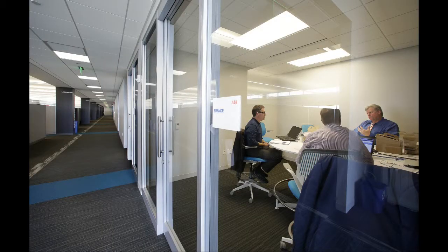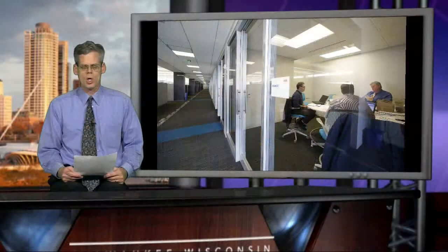There are workstations where engineers and other employees can gather for video conferences with other ABB employees from throughout the world. For more on this story, look for an upcoming article in the Journal Sentinel and at jsonline.com.